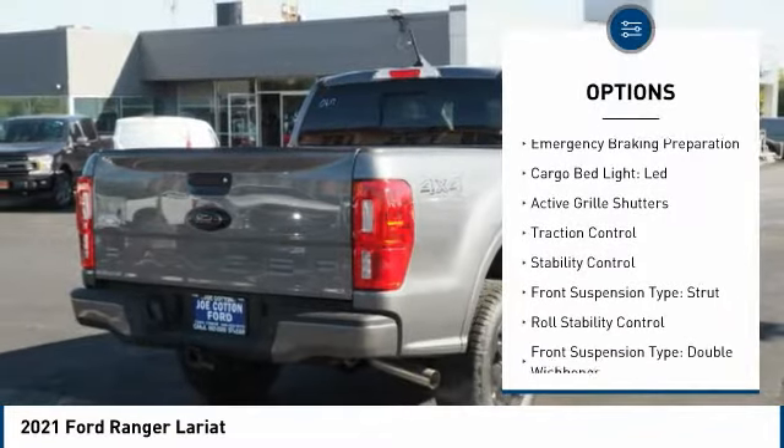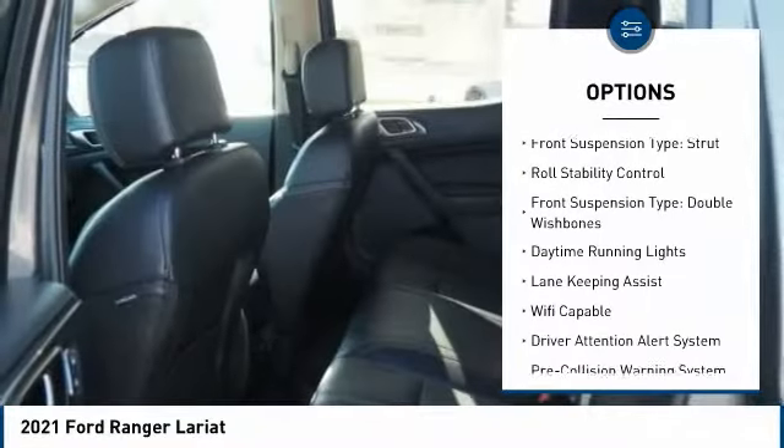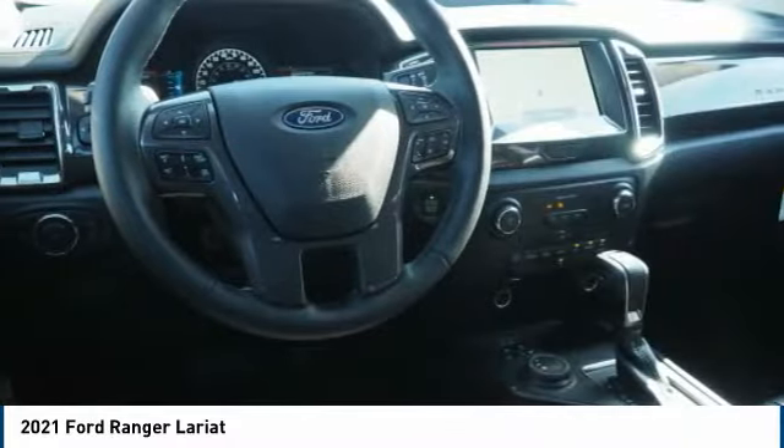Power windows with safety reverse. Emergency braking preparation. Cargo bed light, LED. Active grille shutters. Traction control. Stability control.